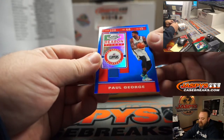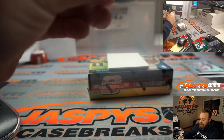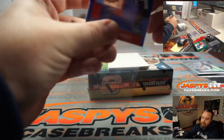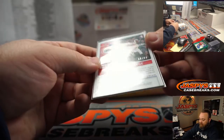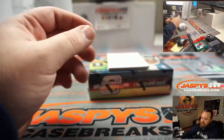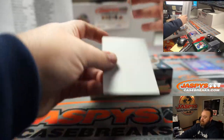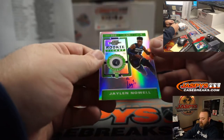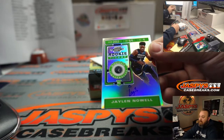Paul George season ticket, blue for the Clippers — Mark Haraki, 58 out of 99. And our auto — Jalen Noel, rookie ticket auto, Minnesota Timberwolves — Mark Haraki.